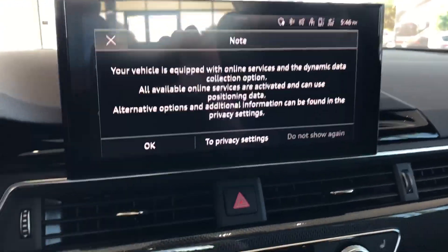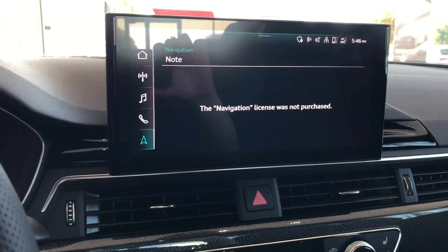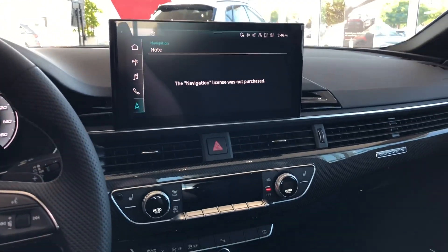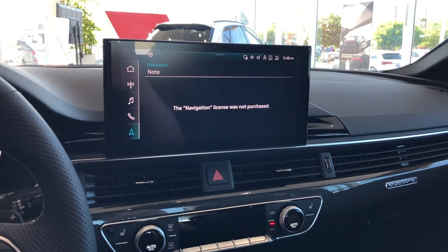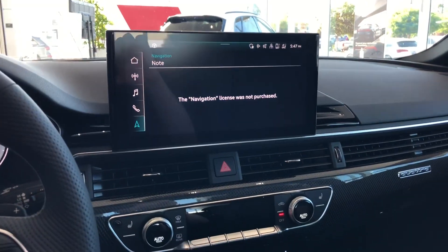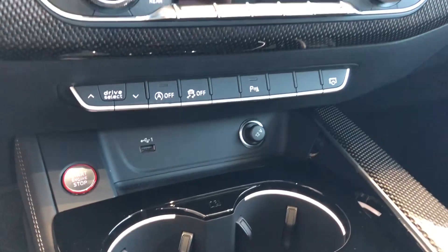This would be the center screen — it's about 10.1 inches — this would be the full GPS. This one doesn't have navigation installed even though it's a very highly equipped premium plus, because if you don't get the navigation package it's not standard in premium plus — it is standard in the prestige trim. But you'd be able to use your Apple CarPlay wirelessly or you could plug it in to any one of the USBs in the car.